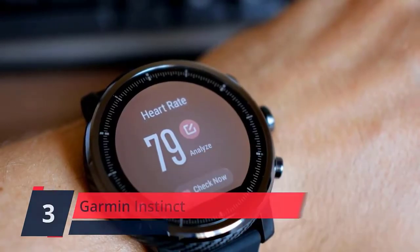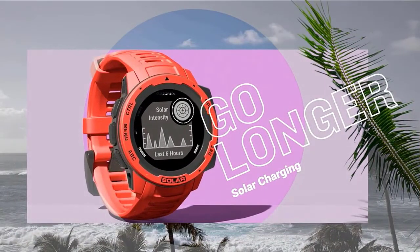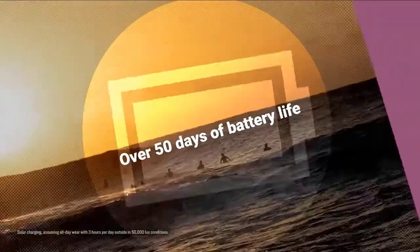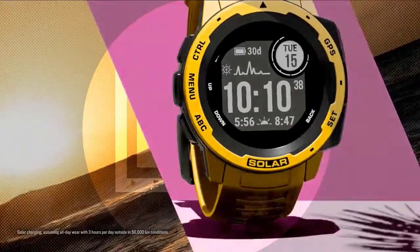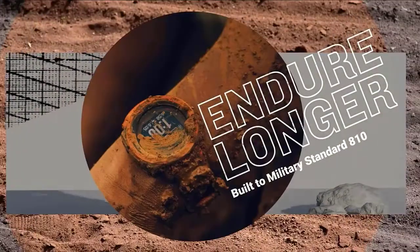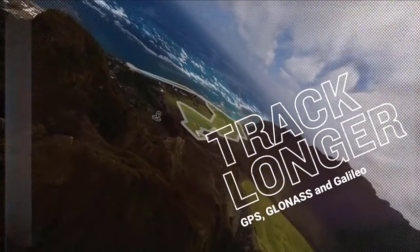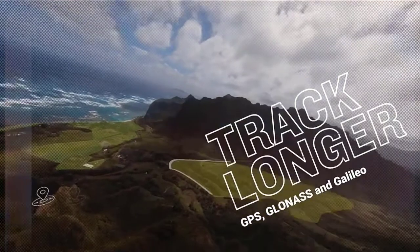Number 3. Garmin Instinct Solar. Rugged GPS watch, water rated to 100 meters and constructed to U.S. Military Standard 810 for thermal, shock, and water resistance. Built-in 3-axis compass and barometric altimeter plus multiple global navigation satellite systems — GPS, GLONASS, and Galileo — track in more challenging environments than GPS alone.